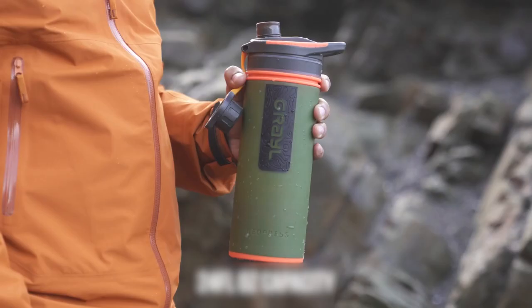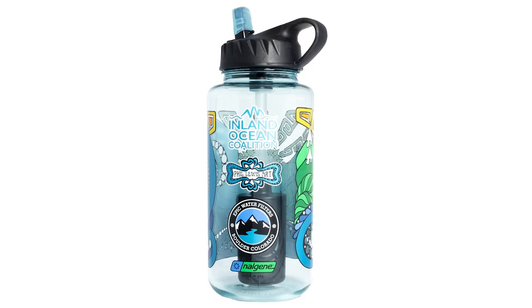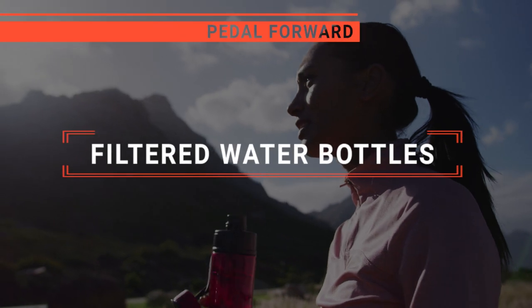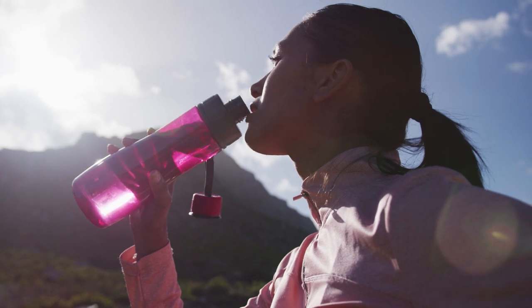The Water To Go Active? The Grail or Life Straw? Perhaps the Survive Mate or the Epic Nalgene OG? Which one should you buy? In this video, I will be looking at the top 5 filtered water bottles available on the market today and will tell you which one is best for you.